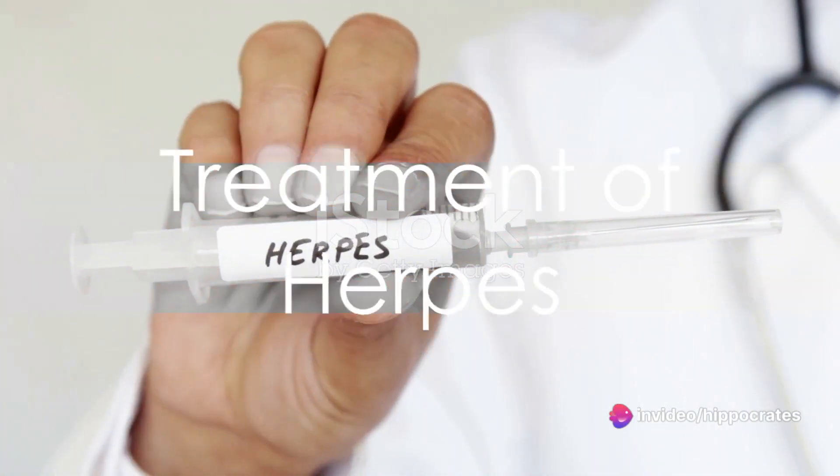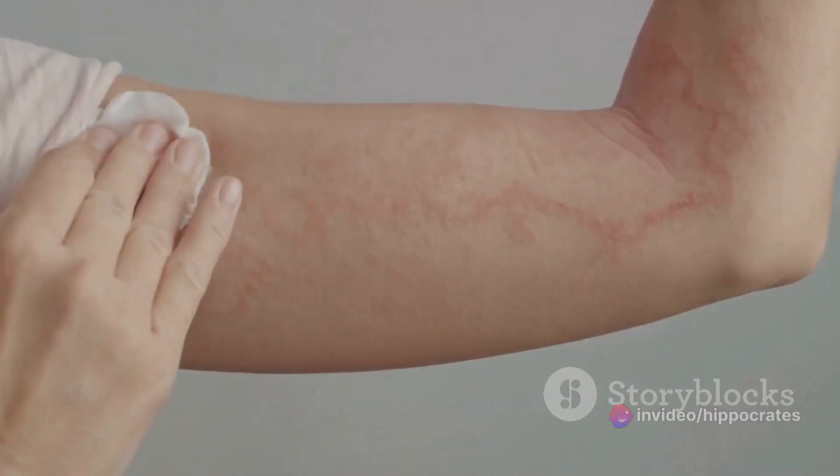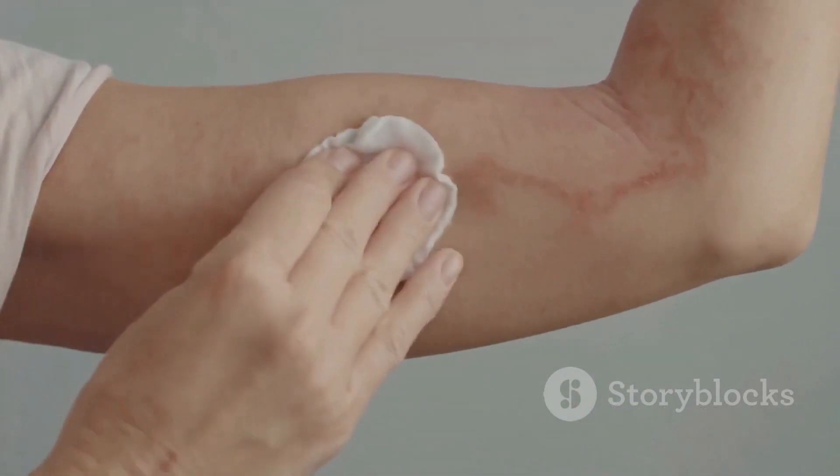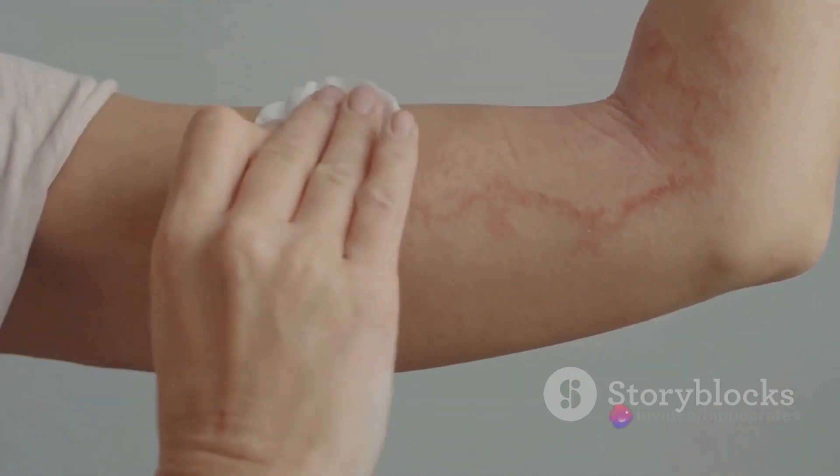While herpes is incurable, it's not untreatable — the severity of symptoms can be alleviated. In most cases, symptoms are relatively mild and the infection is self-limiting, so treatment is not necessary. However, in more severe cases, medical consultation is advisable to determine the appropriate therapy.